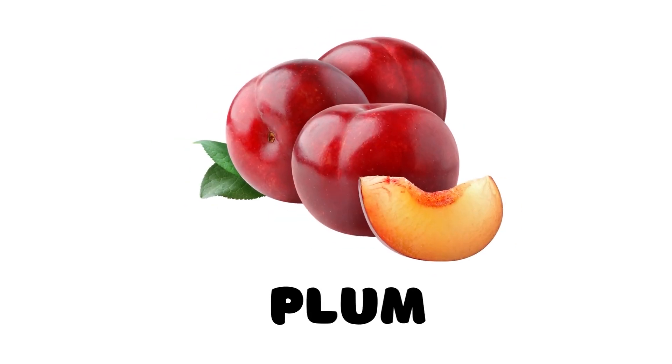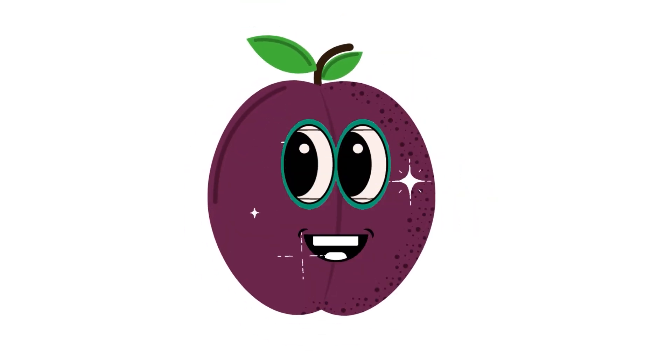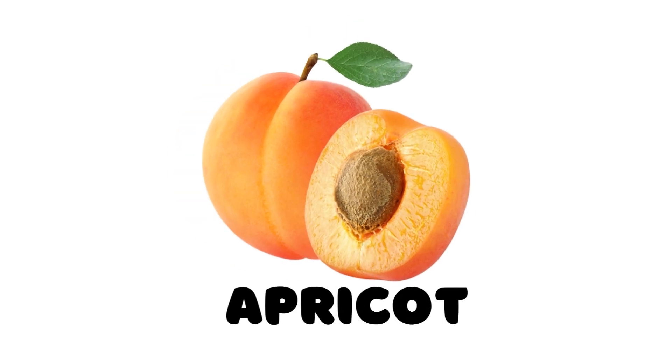Plum. This is a plum. Apricot. This is an apricot.